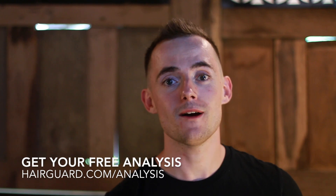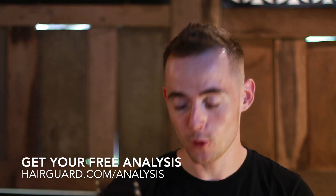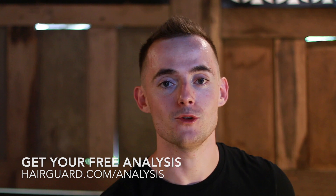Before we get into the video on stinging nettle, if you're worried about your own hair loss, what you can do is click the link in the description, upload a quick hair selfie, answer a few short questions about yourself, and then you'll get your free hair god analysis.